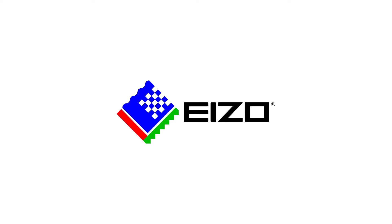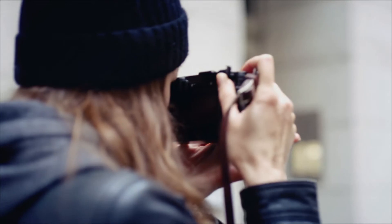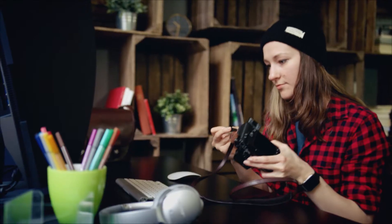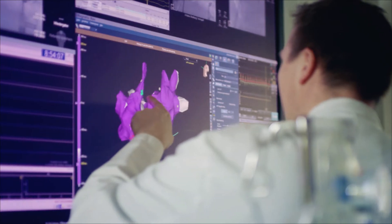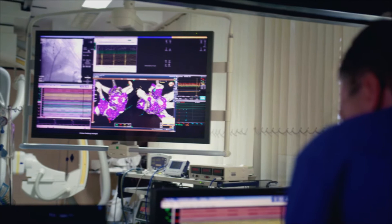Red, green and blue. Three colors to create a complete world. 50 years ago we at ASO made it our mission to create high-end monitors with a perfect image comprised of red, green and blue. But how do you create the perfect monitor?